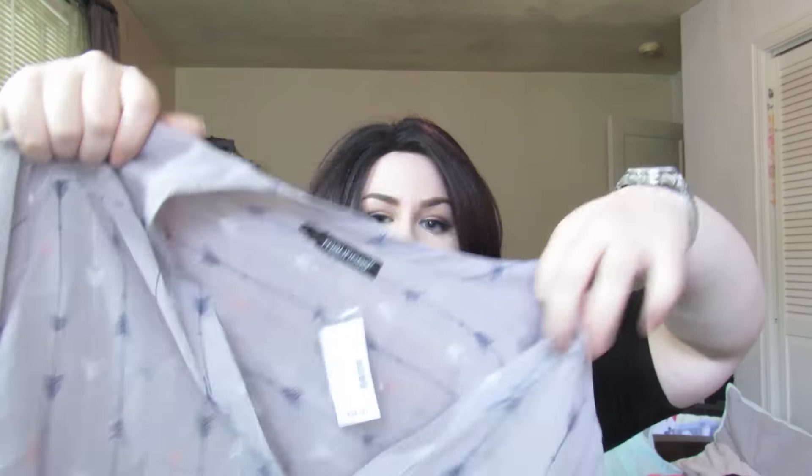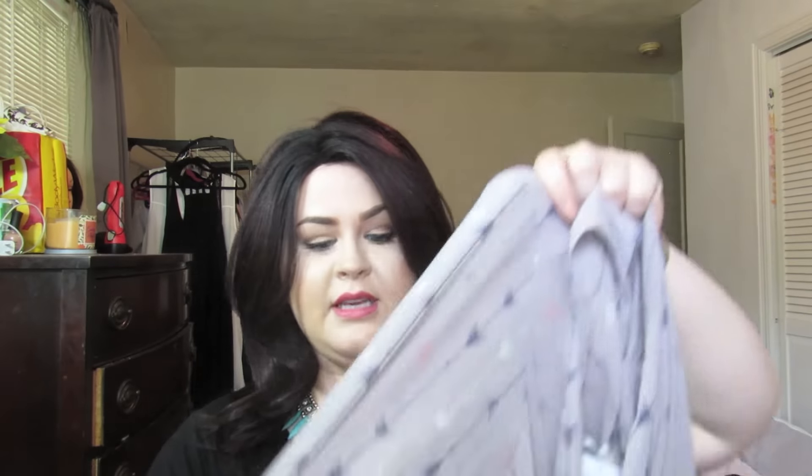Then I got this shirt which I thought was super cute. I love arrows. And I love the colors — it's gray and peach and navy blue. Like that is so cute. And it kind of looks like feathers at the same time, like arrows and feathers together.